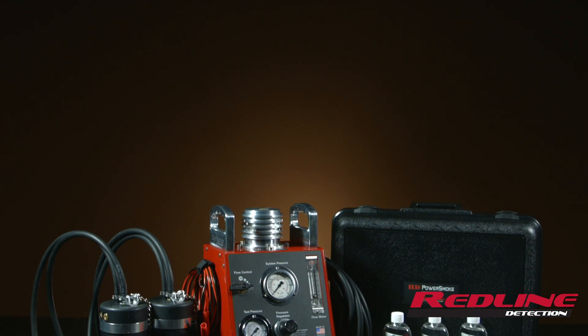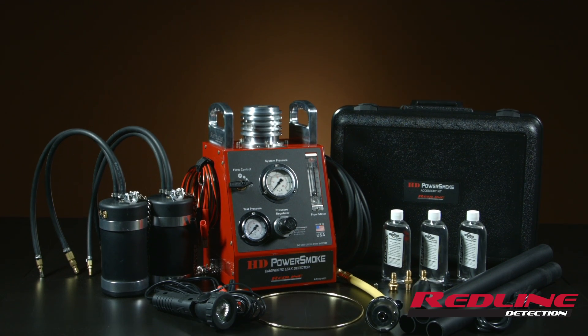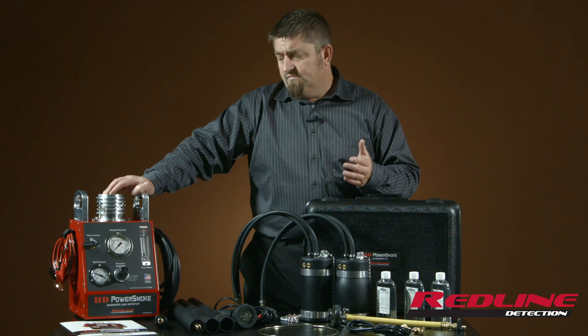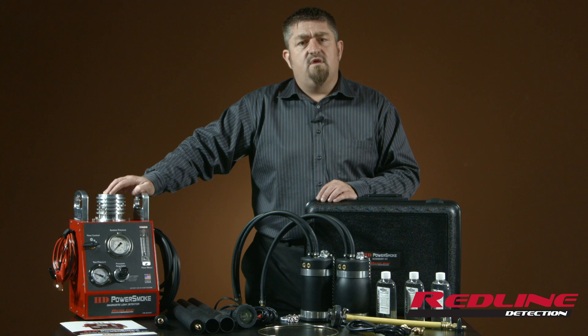After more than two years in development, Redline Detection has announced the first and only diagnostic leak detection system for heavy duty — the HD PowerSmoke. It's a complete system, U.S. made, with a one-year warranty. Thank you very much, see you on the road.